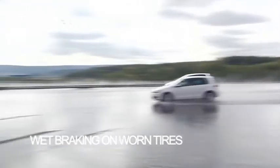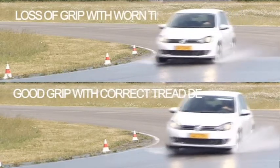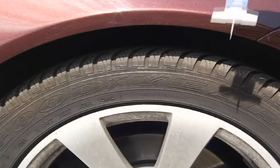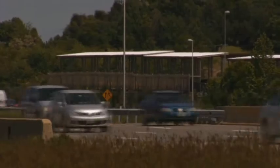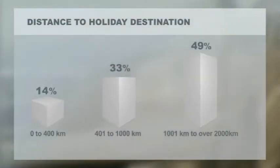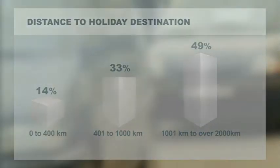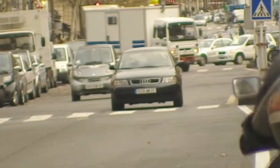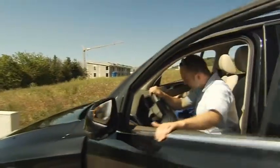Drivers with worn-out tyres have to anticipate longer braking distances and less grip on wet roads. Driving with worn tyres also means a higher risk of aquaplaning. It's very important that the vehicle and tyres are in good condition before a summer journey. There are around 250 million cars registered in Europe, and with 73% of holidaymakers travelling by car — one in four intending to cover more than 2,000 km — holidaymakers will drive several million kilometres this summer, making it the busiest time to drive.